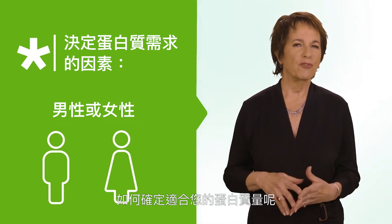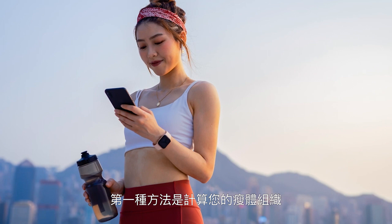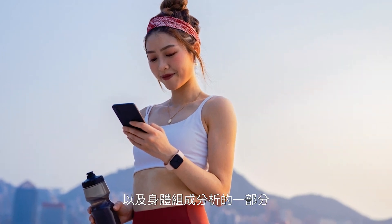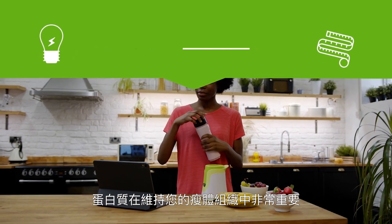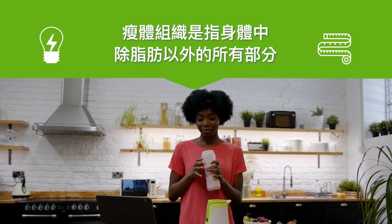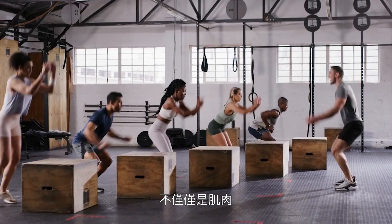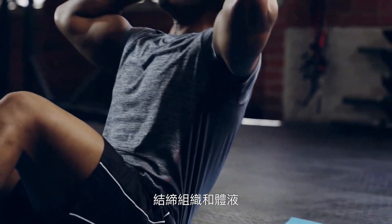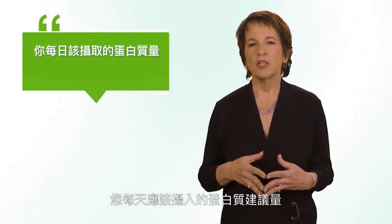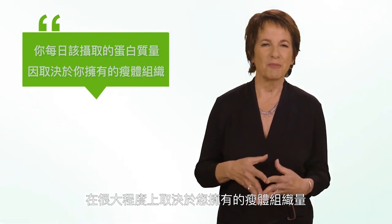So how can you figure out how much protein is right for you? The first method calculates your lean body mass as part of a body composition analysis. Protein is important in maintaining your lean body mass, which is basically everything in your body that isn't fat — not just your muscles, but also your organs, bones, connective tissue, and fluids. The suggested amount of protein you should eat every day depends in part on how much of that lean mass you have.